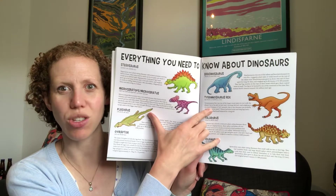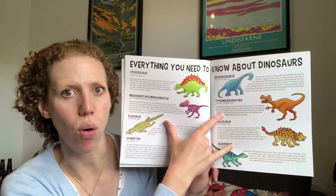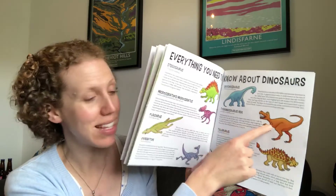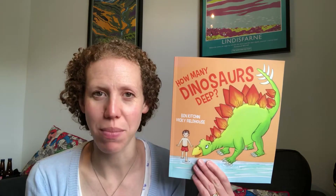This is Tyrannosaurus Rex. We all know him — he was the carnivore, the meat eater, and you certainly wouldn't want to meet him. He always makes me giggle because of his short little arms. So that was our story: How Many Dinosaurs Deep? I hope you are looking forward to going swimming when the pools open. It was one of my favourite activities when I was little, and I still enjoy it now. You have a great day today, and I'll see you again soon. Bye!